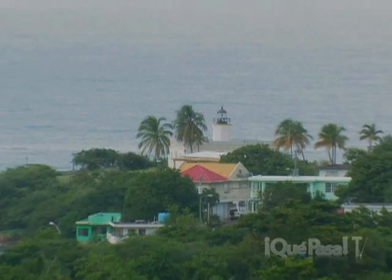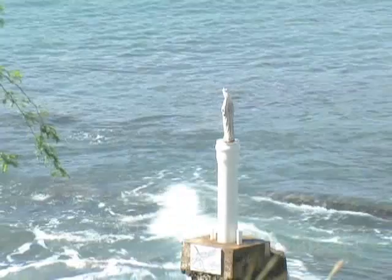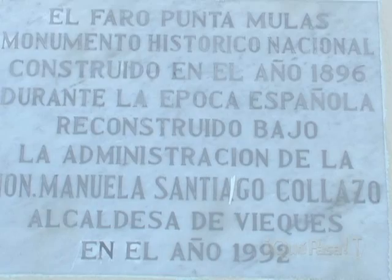Vieques is also home of the Punta Mulas Lighthouse, also known as Moropo. This beautiful restored lighthouse stands on a hill north of the town of Isabel Segunda, which is the main town in Isla de Vieques. Built by Don Juan Puig Cerber in 1895, it was restored in 1992.